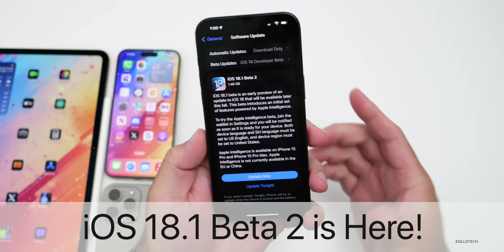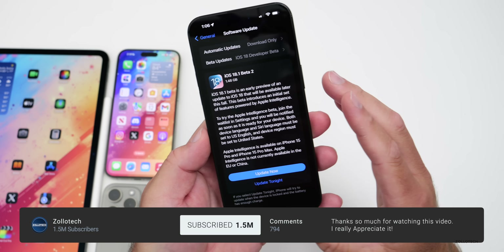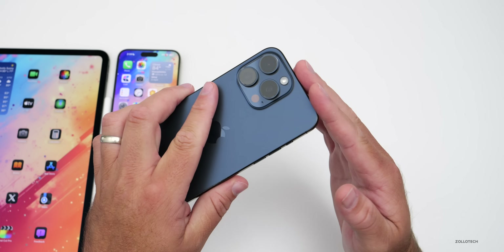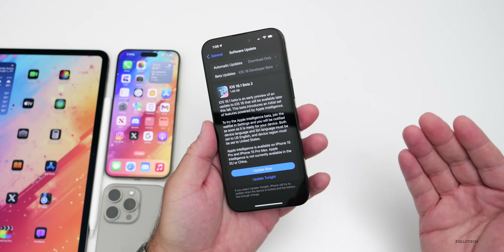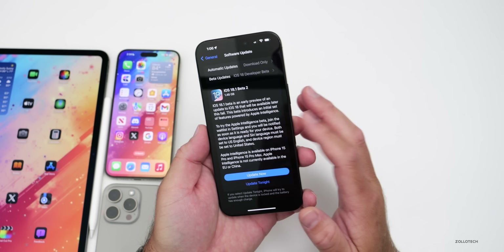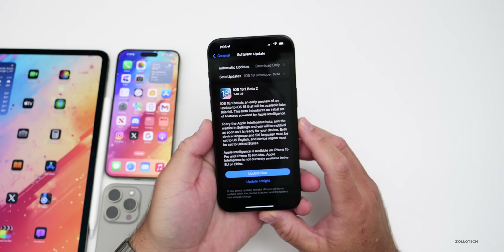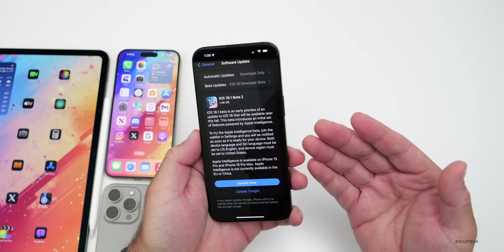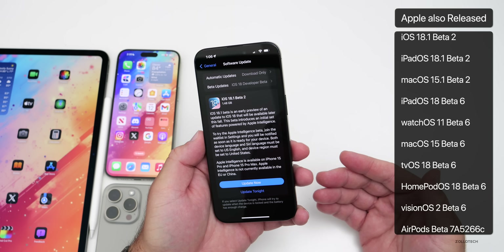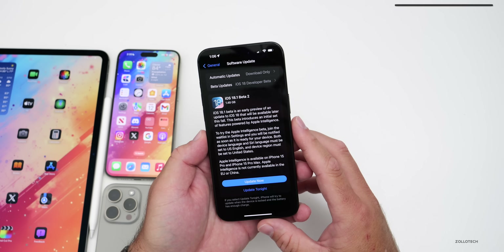Hi everyone, Aaron here for ZolloTech. Today Apple released iOS 18.1 beta 2 to developers. This is available at the same time for everyone, but you need a supported device — an iPhone 15 Pro or 15 Pro Max, along with M1-supported iPads and Macs. It came in at a fairly large 1.48 gigabytes on the 15 Pro Max, and was released alongside iPadOS 18.1 beta 2, macOS 15.1 beta 2, and iOS 18 beta 6.